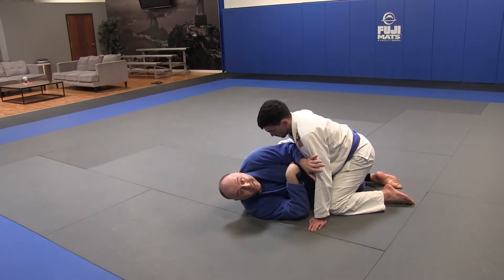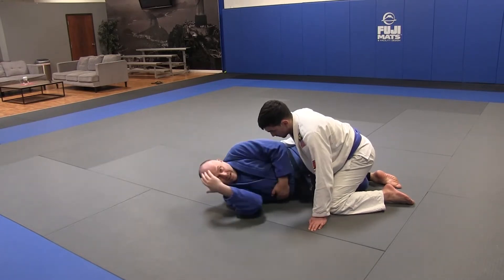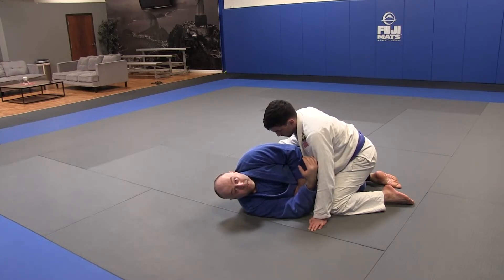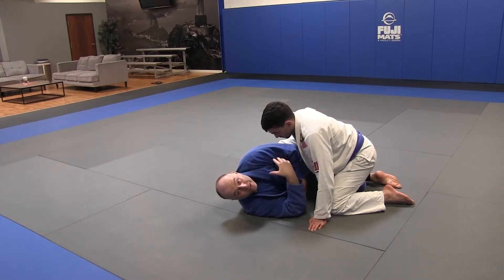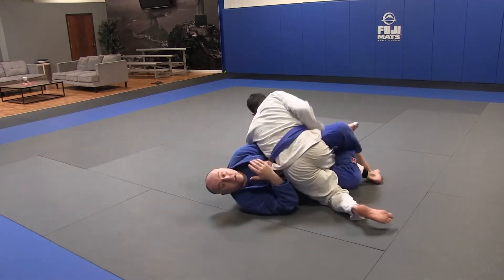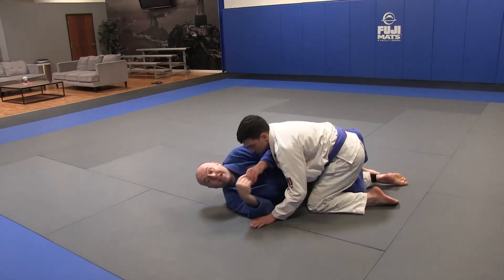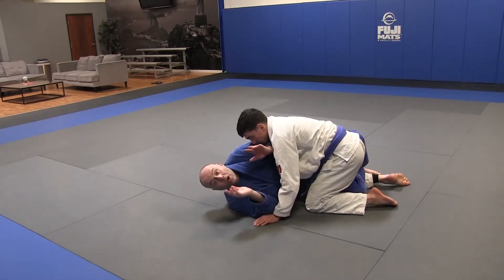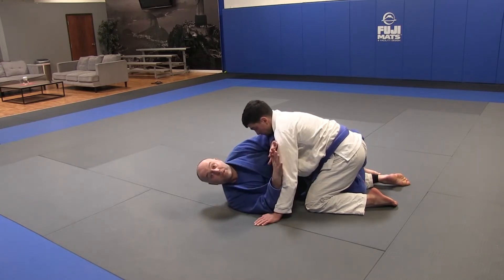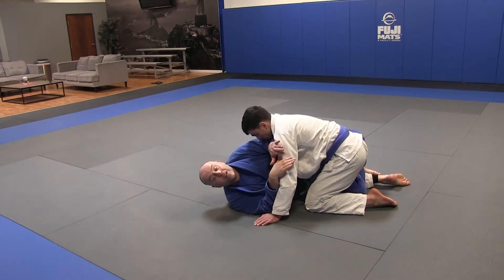If the underhook is in tight, sometimes you'll see people in this kind of posture — our partner has to switch his hips. You'll see a hip switch coming a lot of times when defending the underhook and defending the head cradle, he switches his hips. When he does, all I want you to think about is keeping your frames holding him down as much as you can or pushing him away. Today we're going to be holding him down.